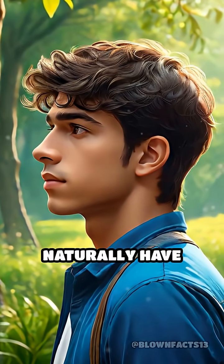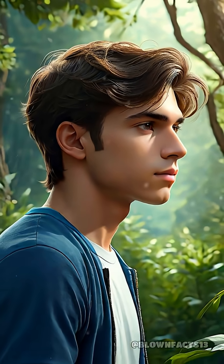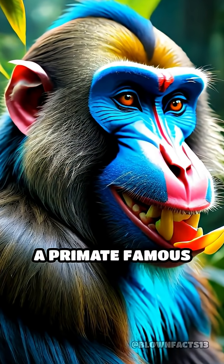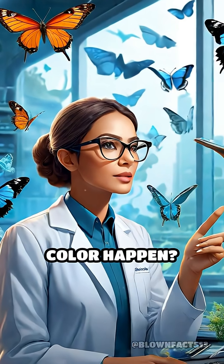What if I told you that some mammals naturally have blue skin? It sounds unbelievable, but it's true. One striking example is the mandrill, a primate famous for its vibrant blue face and rump. But how does this unusual color happen?